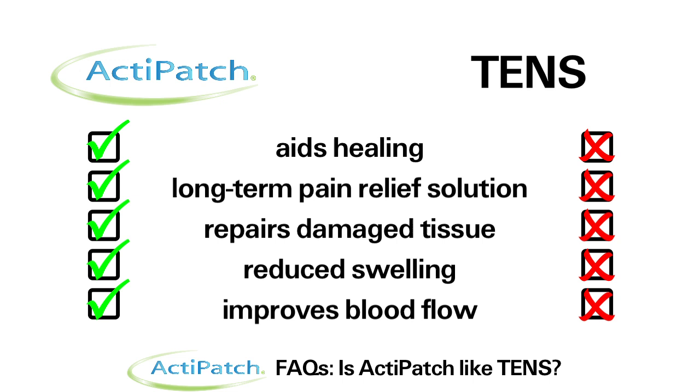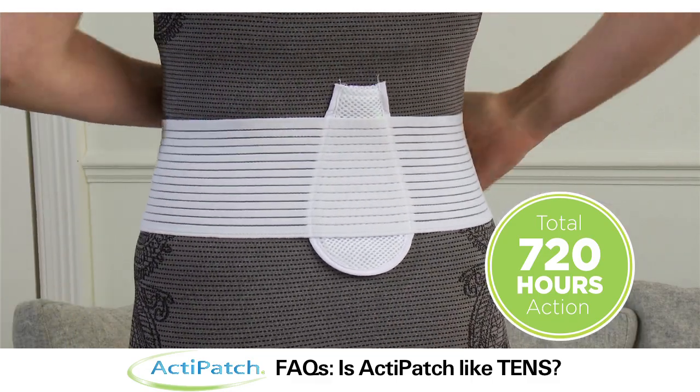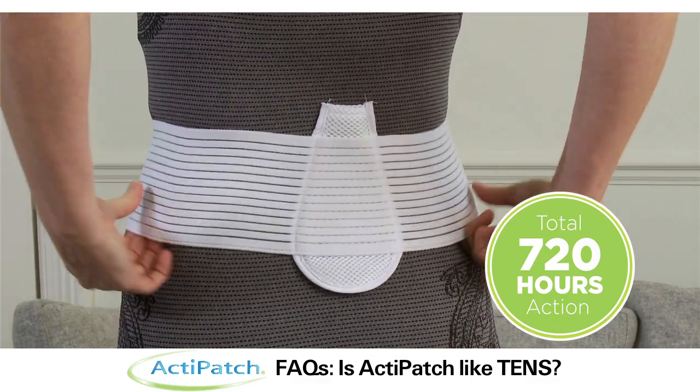TENS cannot repair damaged tissue, reduce swelling, and improve blood flow the way ActiPatch does. ActiPatch provides 720 hours of long-lasting, safe and effective pain relief.